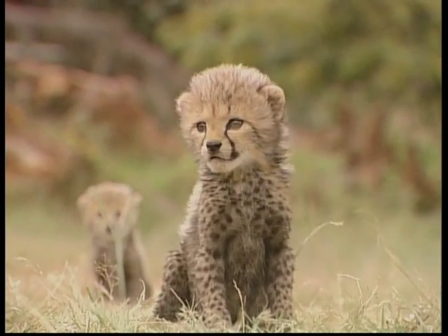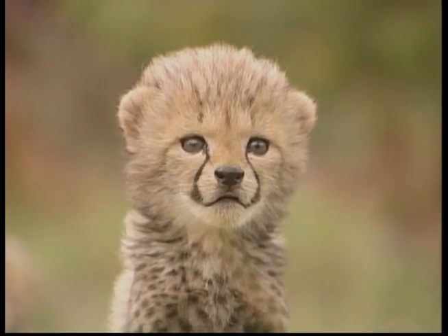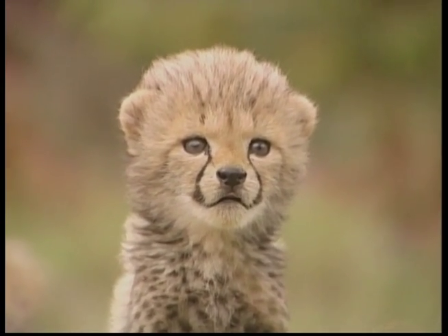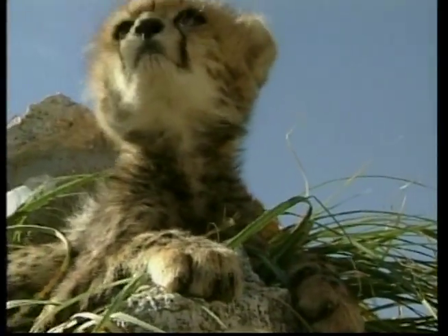Cheetahs are carnivores and like eating a variety of animals, from rabbits to small antelope. While other big cats like to eat at night time, cheetahs prefer to eat their prey during the day.